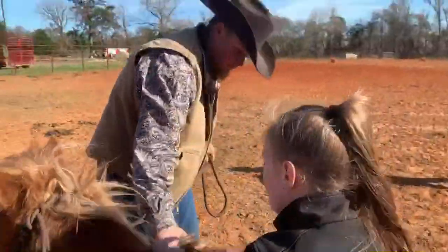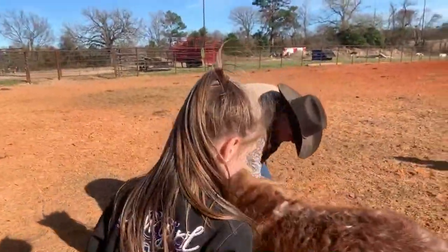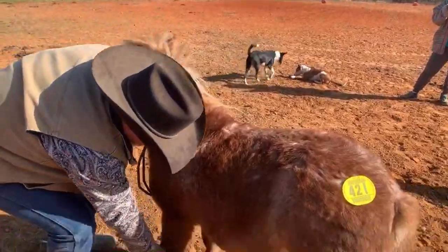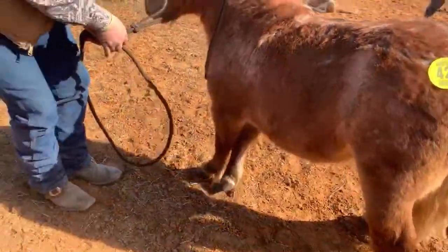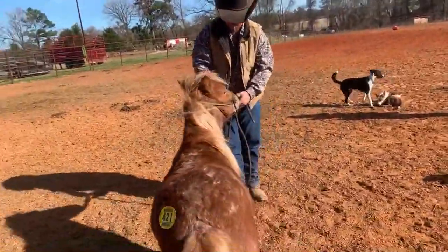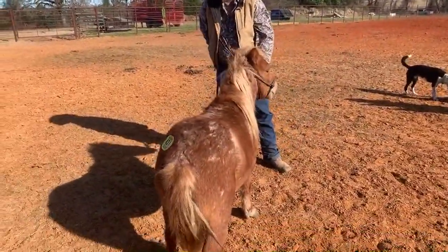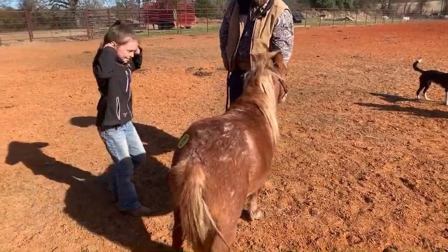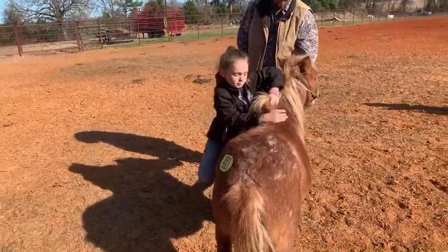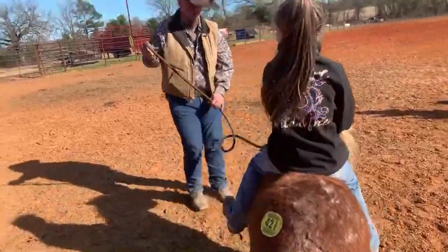Even though he is all boy, he has not offered to act stupid around those mares in there. He's been pretty gentle. I remember when y'all first saw him, Aurora hop on him, and it was like one of his first little rides that she truly hopped on. He's cute. He is all boy, like I said.